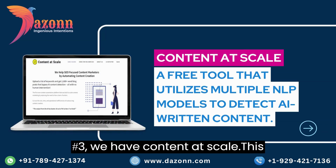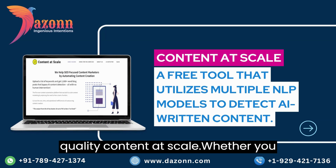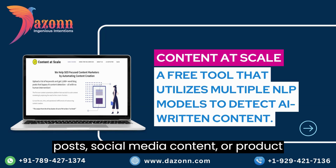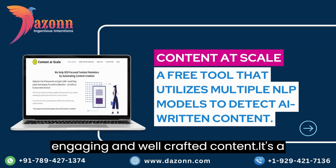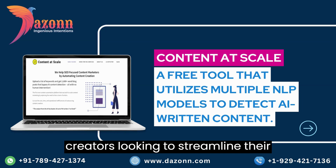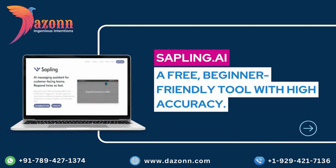Moving on to number 3, we have Content at Scale. This AI-driven platform helps you create high-quality content at scale. Whether you need assistance with generating blog posts, social media content, or product descriptions, Content at Scale leverages AI technology to provide you with engaging and well-crafted content. It's a game changer for businesses and content creators looking to streamline their content production.